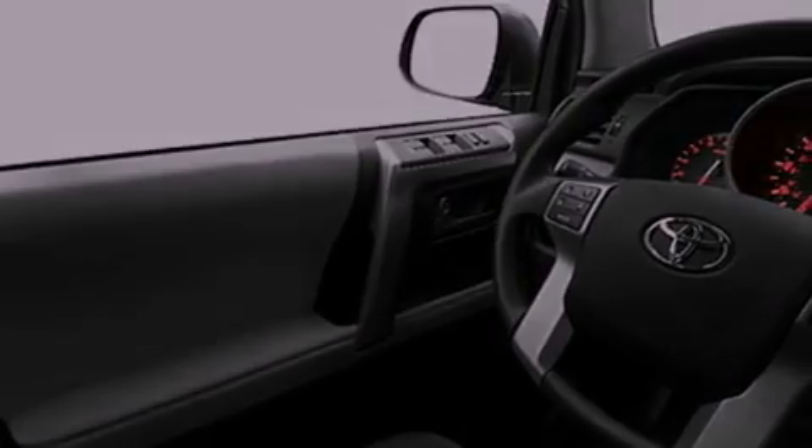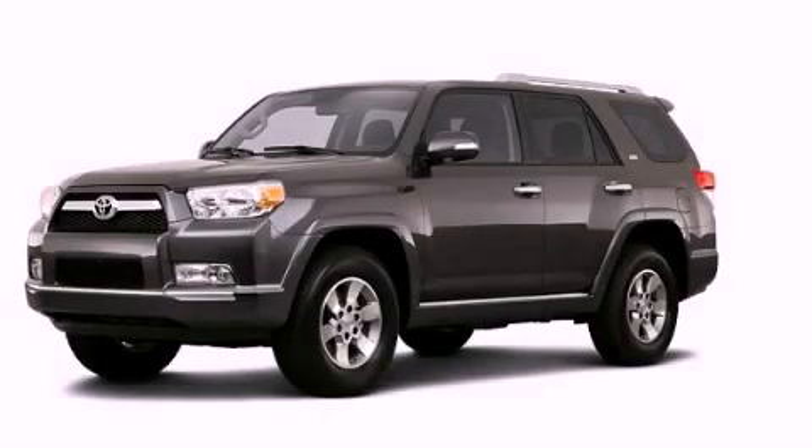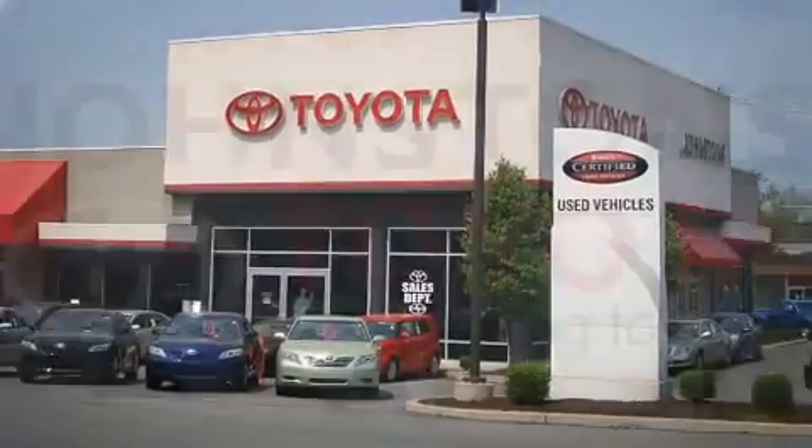This vehicle won't last long at this price. Call and arrange a test drive now. I got my Toyota at Johnston's Toyota.